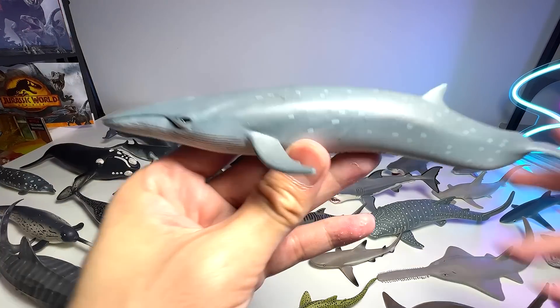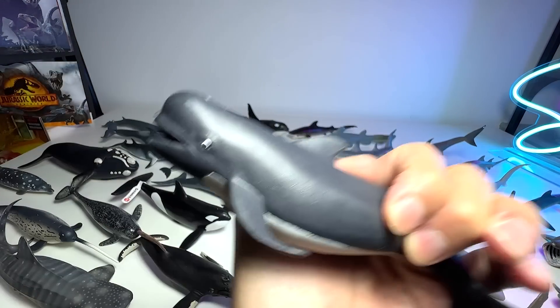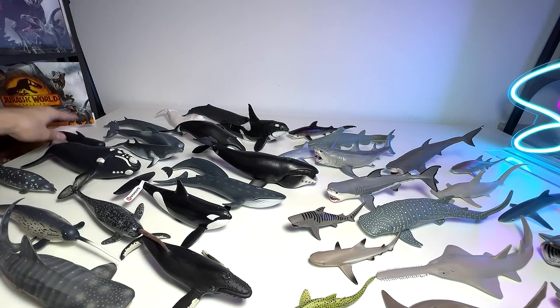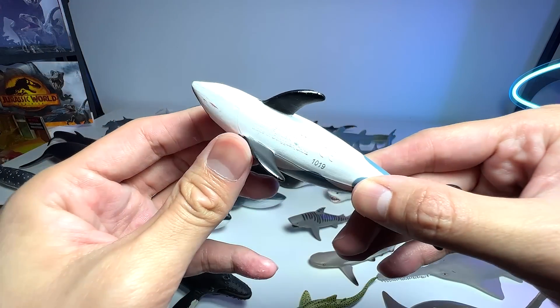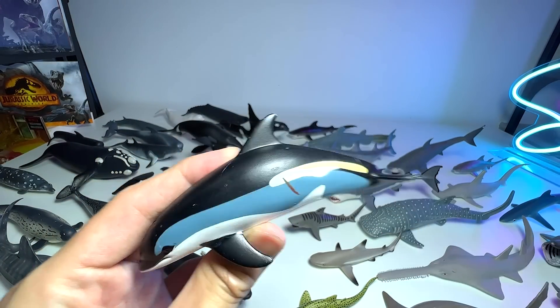This one right here should be a sei whale. Another pilot whale — a different figure of a pilot whale. You can see it has a very rounded head right over here, which is kind of similar to beluga whales. This is actually known as the Atlantic white-sided dolphin — the only species of dolphin with a yellow stripe across the body.